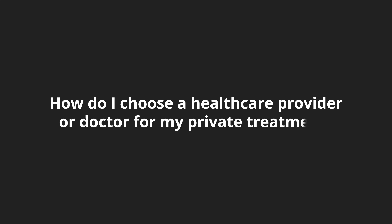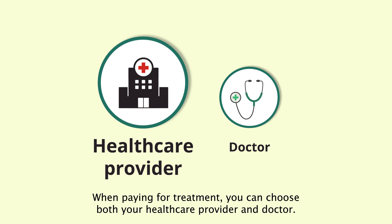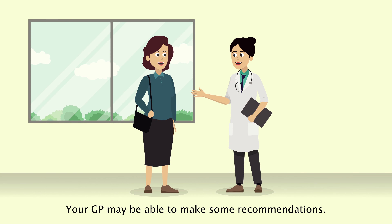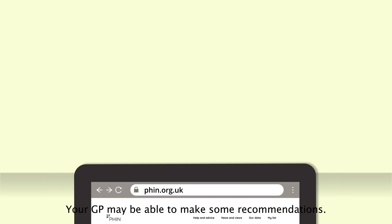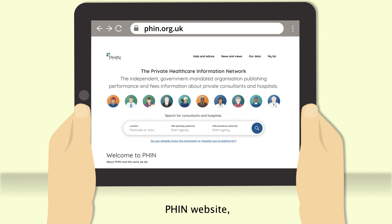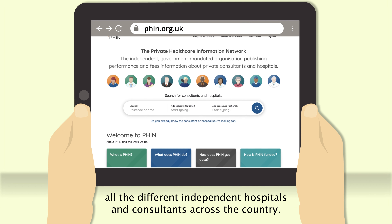How do I choose a healthcare provider or doctor for my private treatment? When paying for treatment, you can choose both your healthcare provider and doctor. Your GP may be able to make some recommendations. You can also look at the Private Healthcare Information Network, or PHIN, website, which provides information on all the different independent hospitals and consultants across the country.